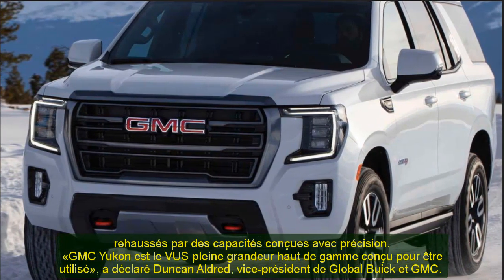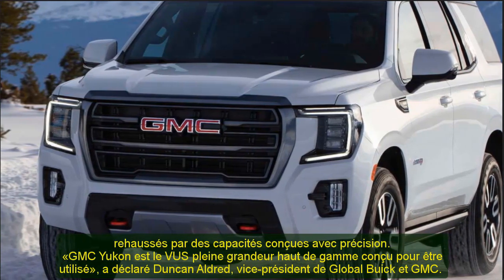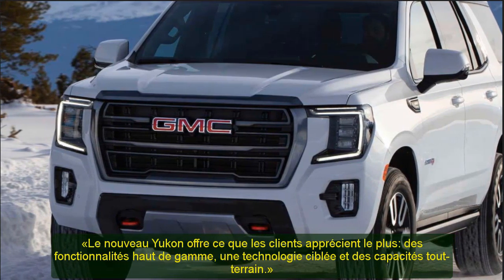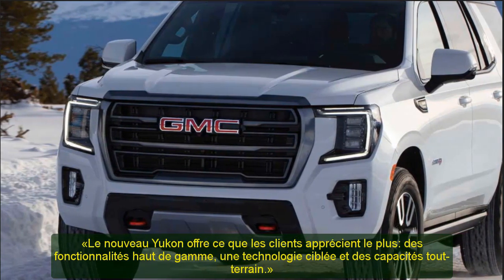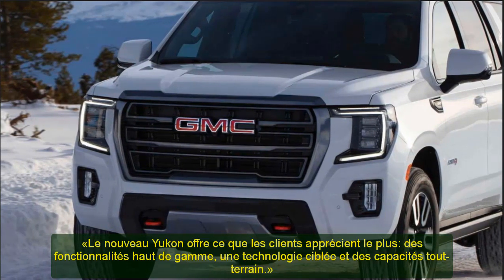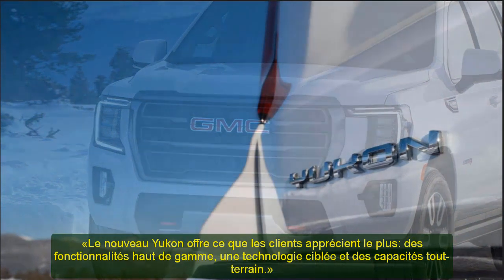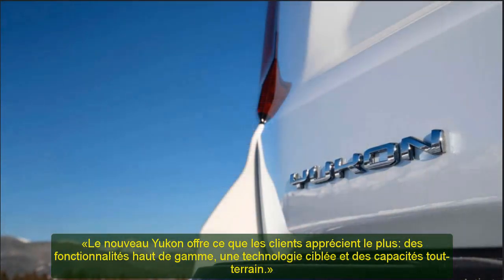The 2021 Yukon lineup is headlined by an all-new and more upscale Denali and the first-ever GMC Yukon AT4, taking Yukon into the premium off-road space. Yukon reaches a higher level of precise craftsmanship through advanced features and class-leading technologies, including all-new interior design highlighted by a Denali exclusive interior and a new class-leading available power sliding center console.